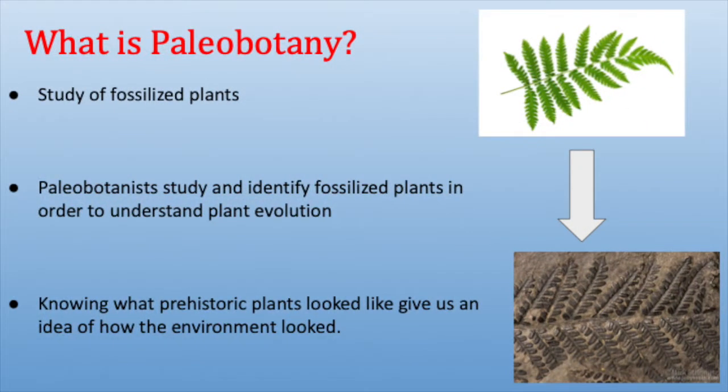What is paleobotany? Paleobotany is the study of plant fossils. A paleobotanist can learn about the evolution of plants through their fossils and compare similarities and differences to the plants we have around today. We can also get an idea of how the environment looked based off of the types of plants found during a certain period.